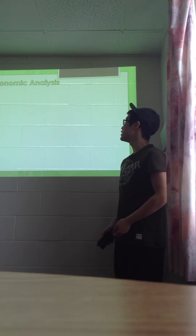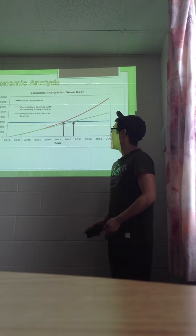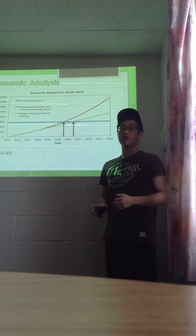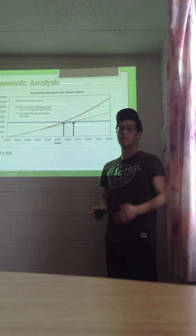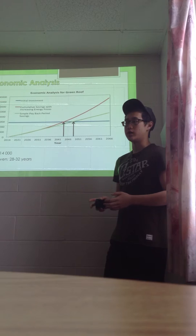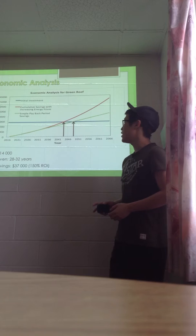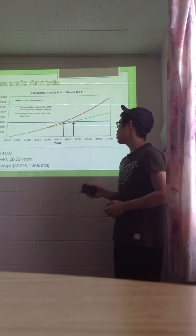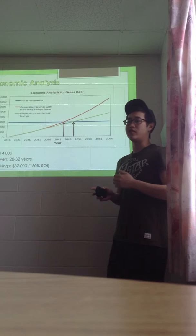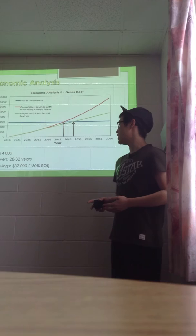The last component our group investigated was economics. A thorough economic analysis was conducted. As seen from the graph, there are three main trends. The first is the initial investment, which totals $14,000. This cost includes 25% extra factored in for contingencies and transportation costs, as well as a $500 lump sum for maintenance. From the trend of cumulative savings with increasing energy prices, green roofs reduce energy costs, and after 28 years our green roof will break even. Even ignoring energy price increases, we still receive a flat return each year, breaking even after 32 years — for a total savings of $37,000, which is a 150% return on investment. Our green roof is only 17% of the solar design team's budget, making it very feasible to implement.